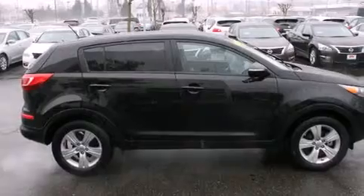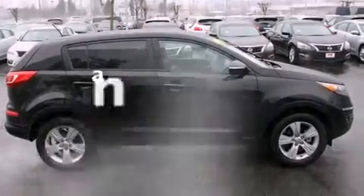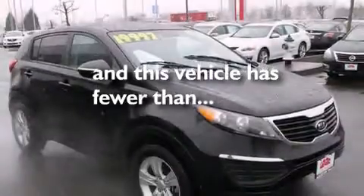Latch-ready child seat anchors, rear seat child-proof door locks, air conditioning, a pass-through rear seat — and this vehicle has less than 35,000 miles.